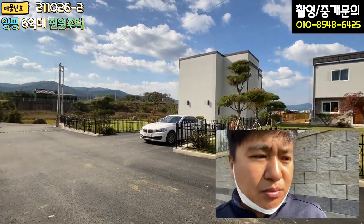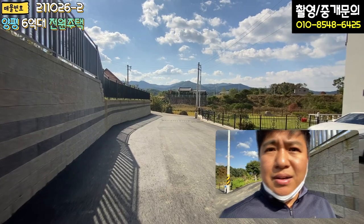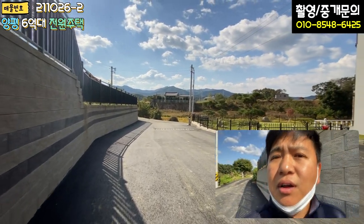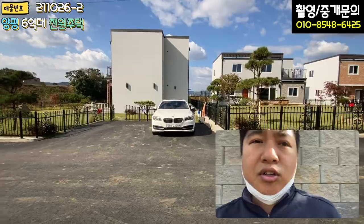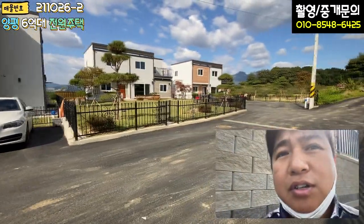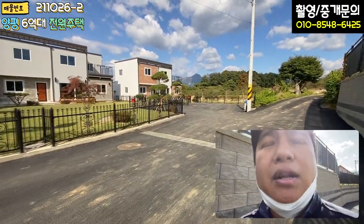단지 내 진입 도로가 상당히 넓고 아스콘 포장이 깔끔하게 돼 있습니다. 도로 밑으로 우수시설도 매립돼 있고, 각 주택 세대별로 전면 주차장에 두 대 주차할 수 있게끔 돼 있습니다. 굉장히 잘 돼 있습니다.